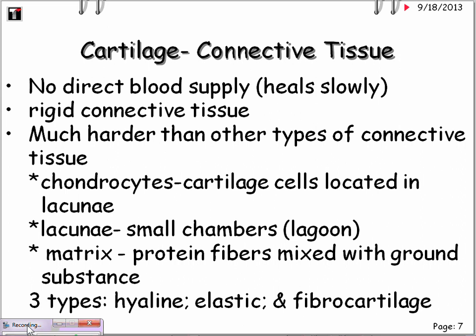Cartilage has no direct blood supply, so it heals very slowly. It is mainly rigid connective tissue, much harder than other types. Chondrocytes are the cartilage cells located in the lacunae — this is basically the fibroblast with a special name. Lacunae are small chambers or lagoons that hold the cells so the matrix does not impose upon them. The matrix consists of protein fibers mixed with ground substance. There are three types: hyaline cartilage, elastic cartilage, and fibrocartilage.